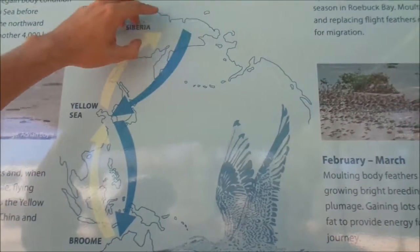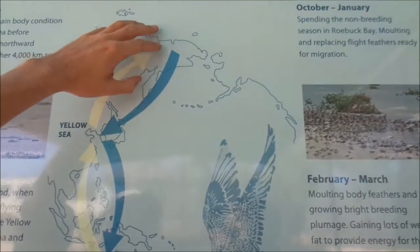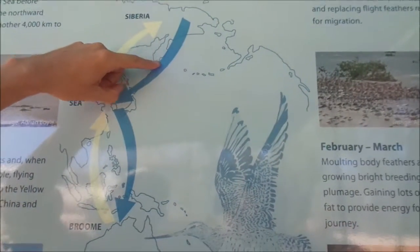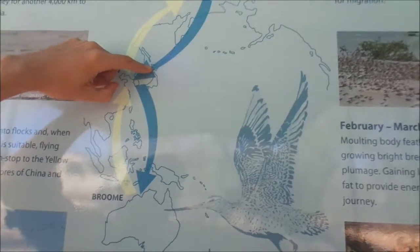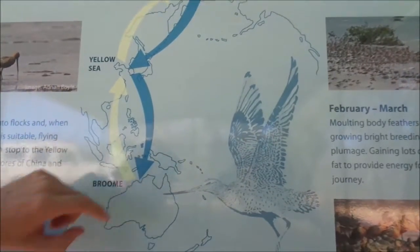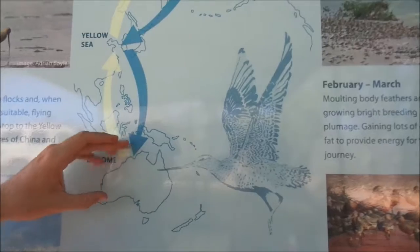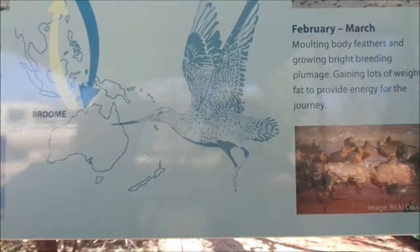They then breed up there, spend a couple of months in that part of the world, raise a few chicks, and then return following a fairly similar route. Sometimes they'll travel longer or shorter distances, but they will use that Yellow Sea area again before making another large leg down into Northern Australia, and some will continue as far as New Zealand.